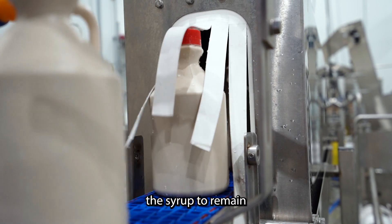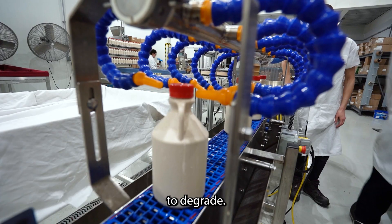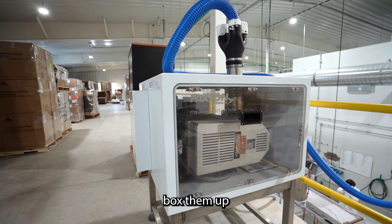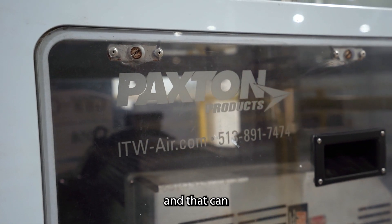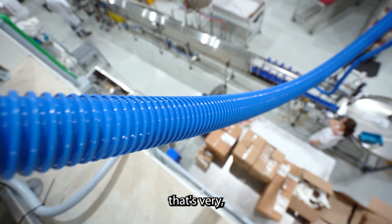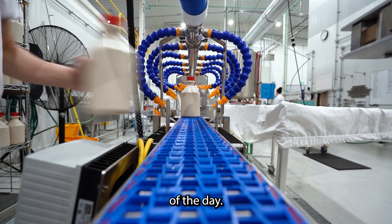Cooling the bottles prior to boxing allows the syrup to remain at the same grade we filled them at. Otherwise, if you box them up hot they tend to degrade. This cooling system is unique to us — a lot of the packers we know box them up immediately after filling, and that can cause the syrup to degrade after it's in the case. So it's very good for quality and ensuring that the consumer always gets the best product at the end of the day.